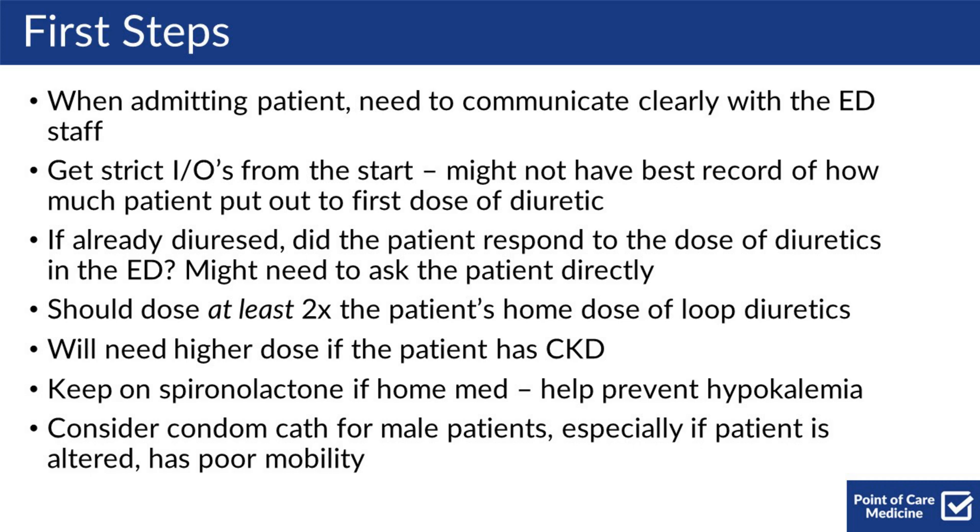If they were already diuresed, you should be figuring out whether the patient responded to that dose. You might need to ask the patient directly, as some of the staff might not know, especially if they've been signed out. You should be dosing at least two times the patient's home dose of loop diuretics.